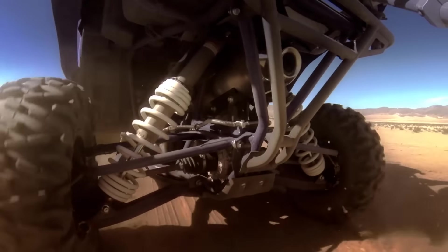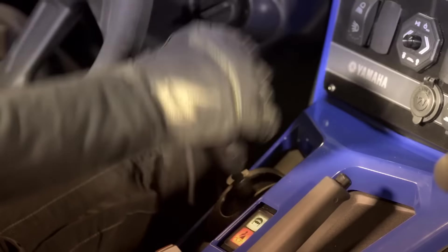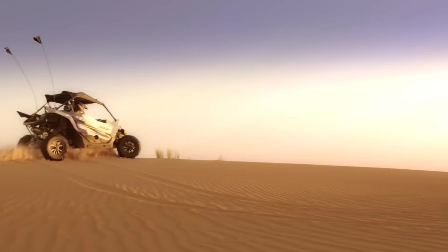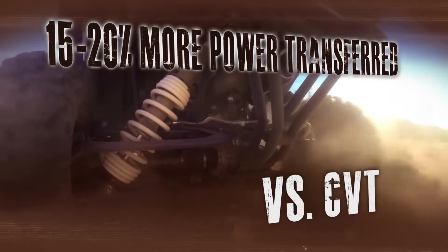All that power is delivered directly and efficiently through the industry's first and only fully manual sequential shift five-speed transmission in a sports side-by-side, maximizing driver input and power transfer to the wheels.